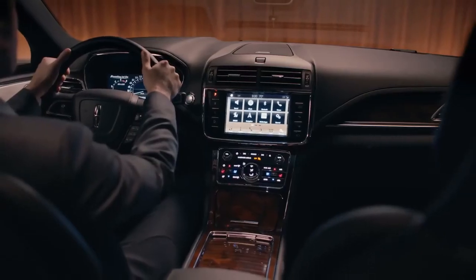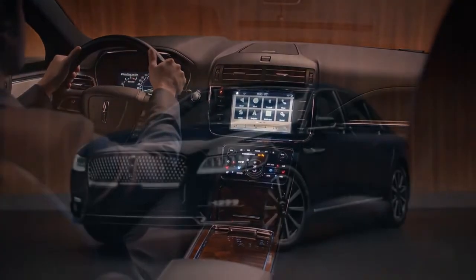With these touches and more, Continental gives you a drive to remember, and one you want to endlessly repeat.